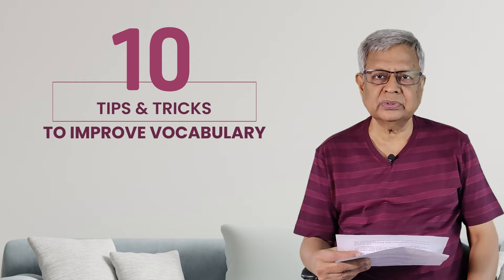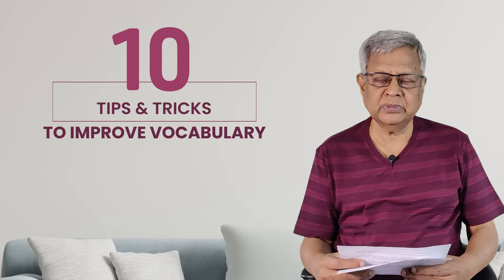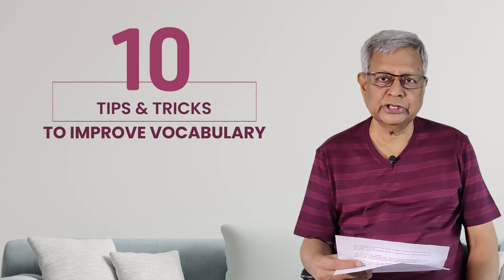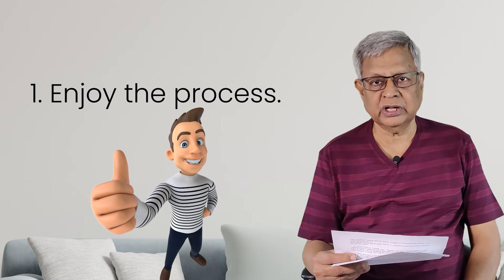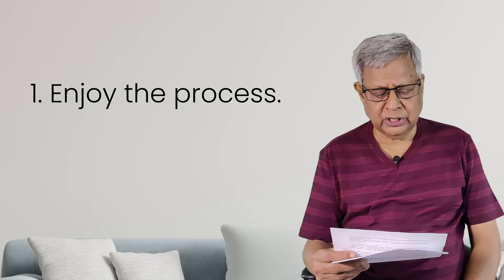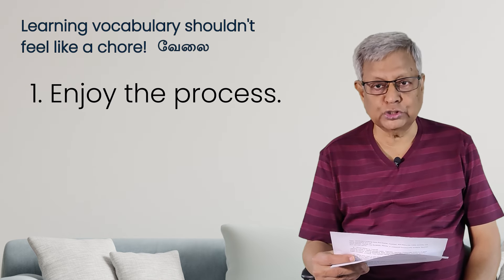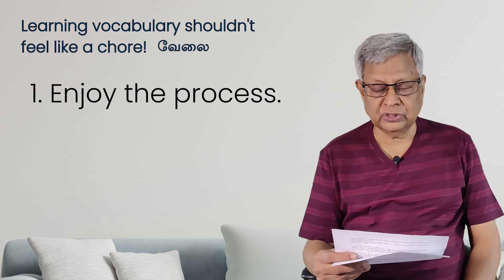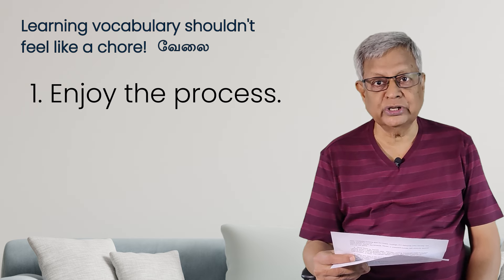In this lesson, I am going to give you 10 tips as to how to improve vocabulary. You follow them and you will definitely pick up a lot of vocabulary, a lot of words, and your English will be very fluent in due course of time. The first tip is: you should enjoy the process of learning vocabulary. Don't take it as a tough task. Learning vocabulary shouldn't feel like a chore — chore means routine, uninteresting work.